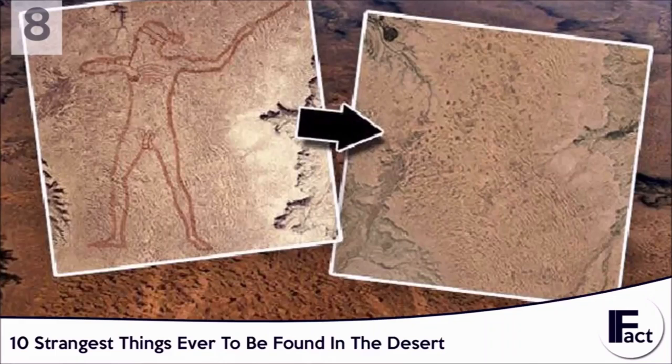A man by the name of Bardius Goldberg was the first suspect. He claimed wanting to have one of his drawings made to a scale that it could be seen from space. However, there isn't anything definitively linking him to the large drawing. Many locals now claim they're responsible in hopes of claiming the fame behind it, but no one can be truly sure.